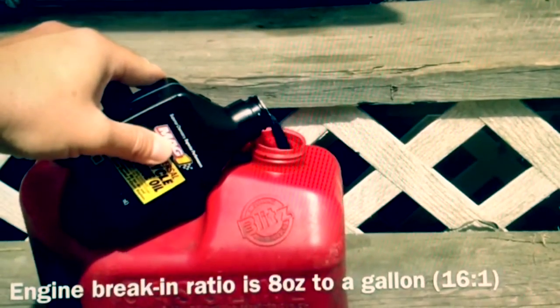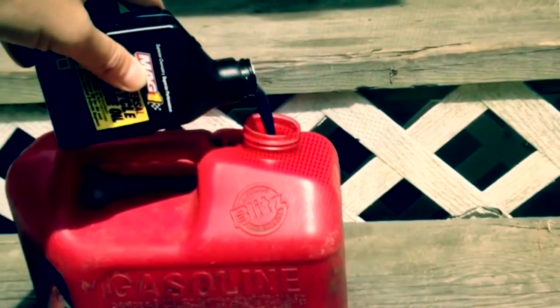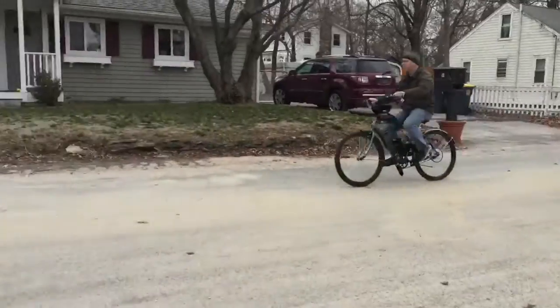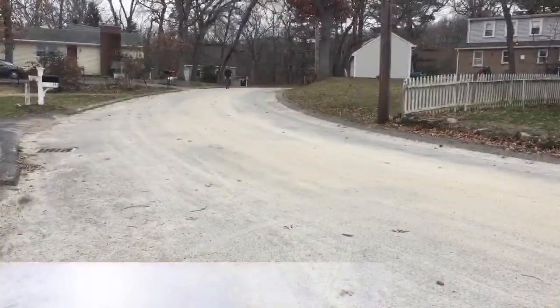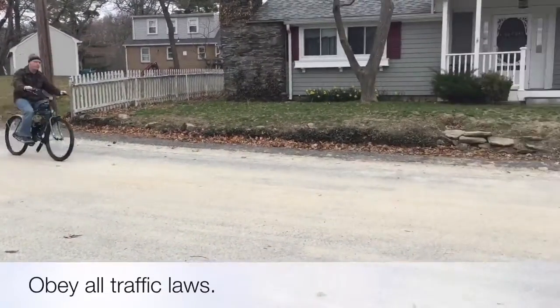We're also including a bottle of high-grade two-stroke motor oil to help you make your first gallon of premix. It gets about 120 miles per gallon depending on rider weight and driving conditions with a simple gas-oil mixture. No special driver's license is needed.